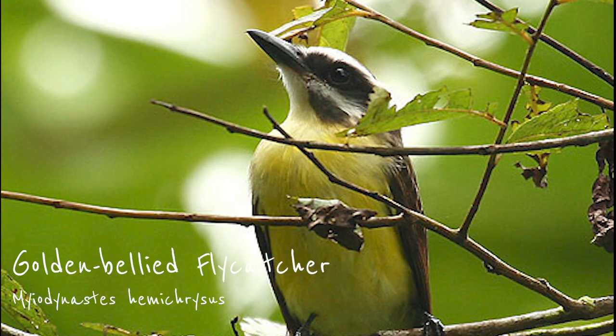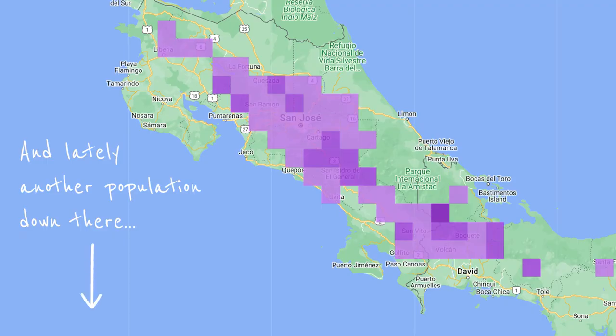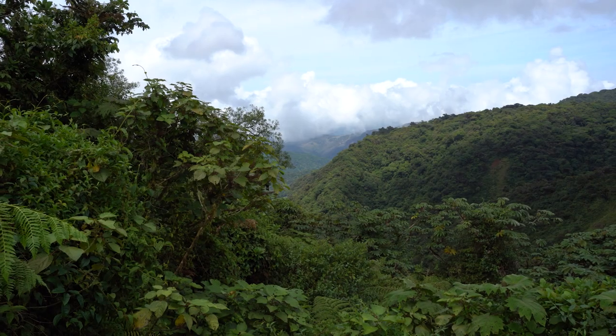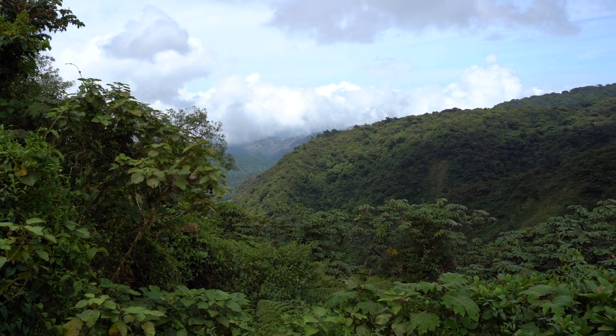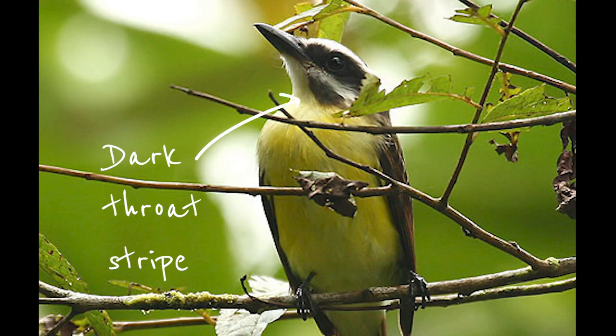The golden-bellied flycatcher is only slightly smaller than the two birds mentioned before. However, its habitat is much more restricted. It's far less common and prefers middle elevations in the center of the country — it is not found below 800 meters. Its main distinguishing feature is the dark throat stripe that all other similar flycatchers lack.